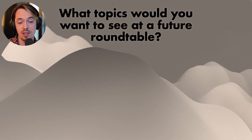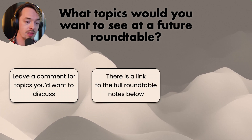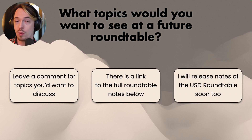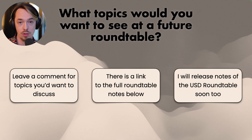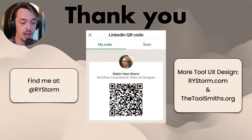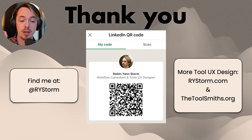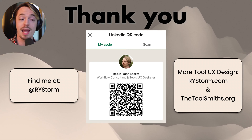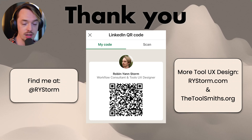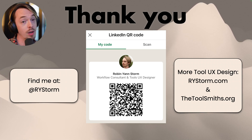So what topics would you want to see at a future roundtable? Let me know in the comments below — I'm always looking for more stuff. There's also a link to the full roundtable notes below, and I'll also release the notes of the USD roundtable soon, so subscribe to catch that. You can find me on Twitter at rystorm, and also on Mastodon and Bluesky, and LinkedIn. There's more at my website rystorm.com. And please join thetoolsmiths.org — there's a Discord there with tools people from all over the industry talking about tools, UI, UX, build systems, and all the good stuff.